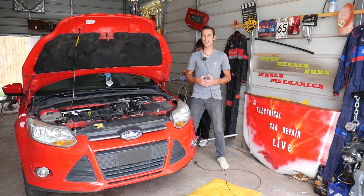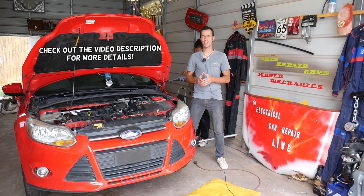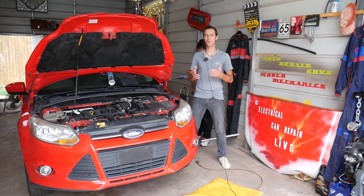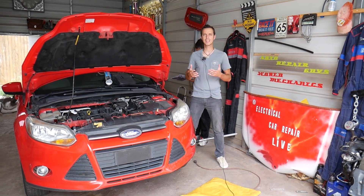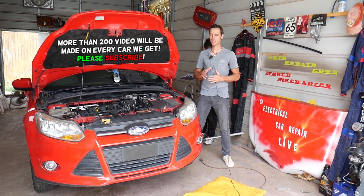Hey guys, welcome back to Electrical Car Repair Life. Thank you for watching and subscribing to the channel. If you have a Ford Focus and you have either code P0126 or code P0128, stay with us and we'll explain what causes these codes.